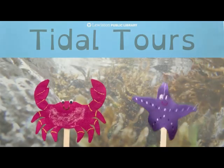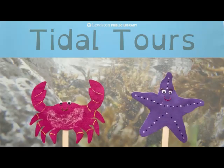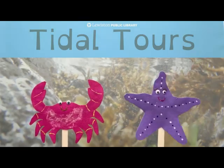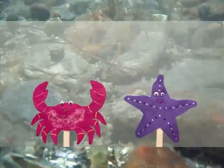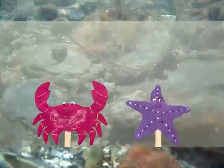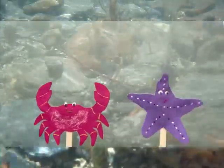Hi, I'm Stella Starfish and I'm Carla Kraff. Today we're going to be talking about tide pools. Tide pools are shallow pools of seawater that form in rocky shores along the ocean as tides come in and go out.